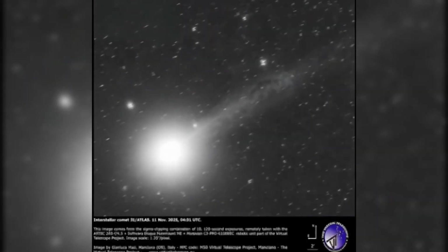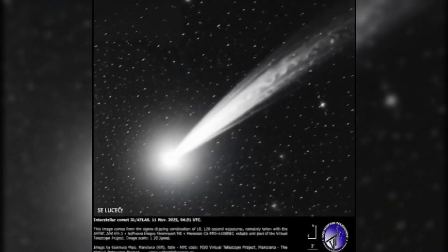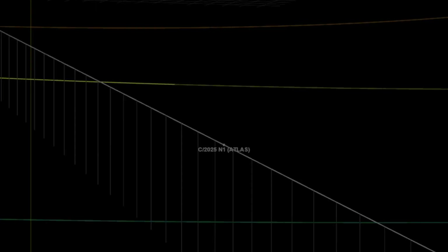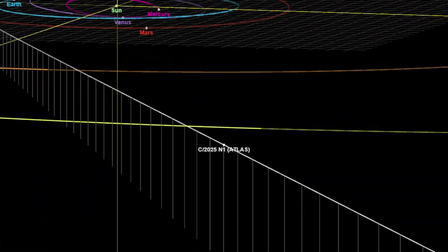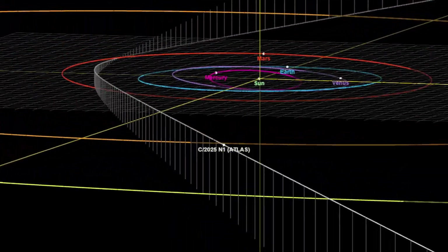Whatever the cause, this transformation is accelerating. Over the past few weeks, as 3I Atlas has moved closer to Earth, energy readings extracted from the stacked frames indicate rapid brightening and increasingly extreme symmetry. Its coma — if this symmetrical glow can still be called one — appears more concentrated than any solar system comet ever recorded. It is not expanding outward, but focusing inward, channeling luminosity toward the center. The closer it gets to the sun, the more it tightens itself into this inexplicable shape. It is, in every scientific sense, behaving backwards.